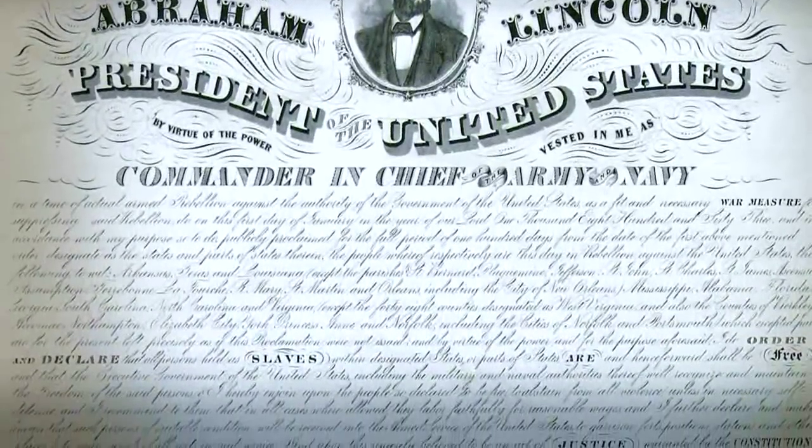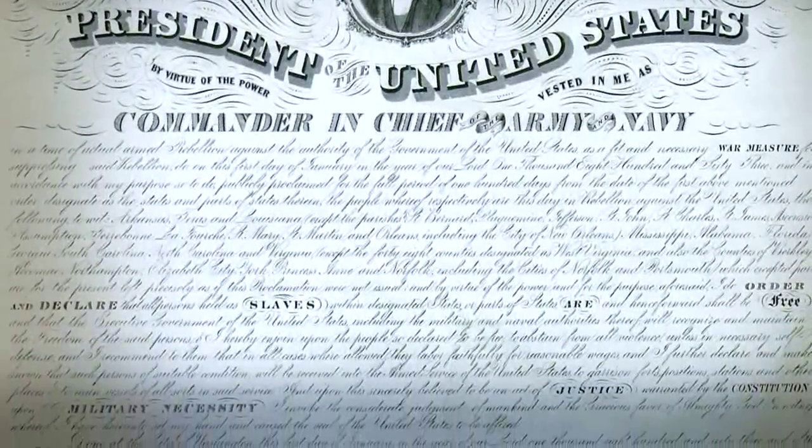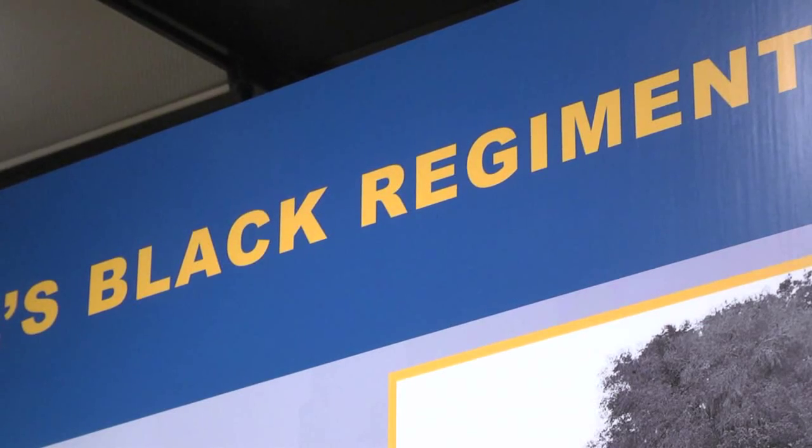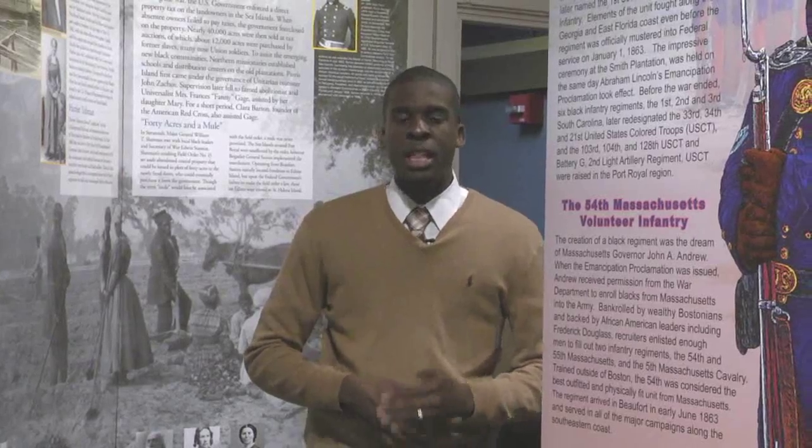It was during this time that President Abraham Lincoln drafted an order called the Emancipation Proclamation — a wartime measure to help ensure freedom for all slaves. On January 1st, 1863, at sometime between 11:15 and 11:30 that morning, they read the preliminary Emancipation Proclamation here at Port Royal. Some people claim this is the first official reading.